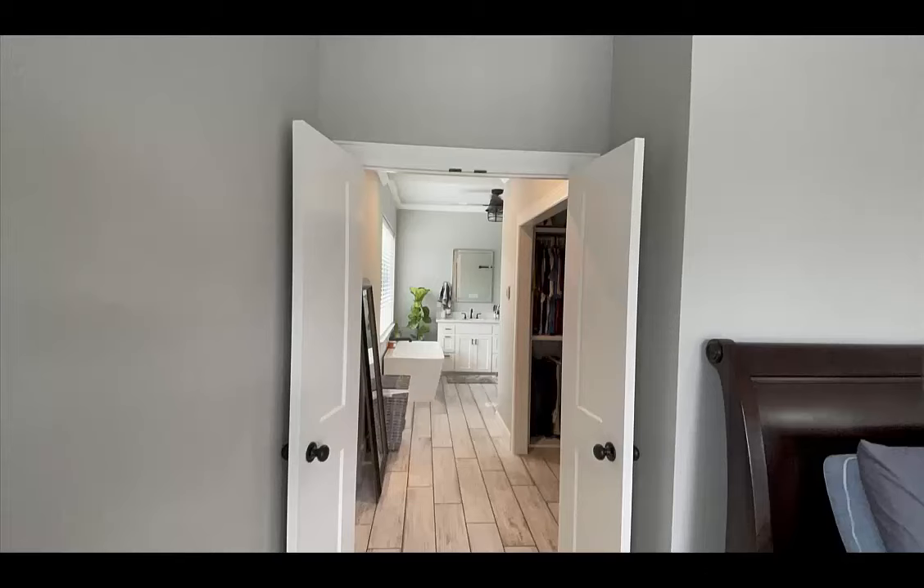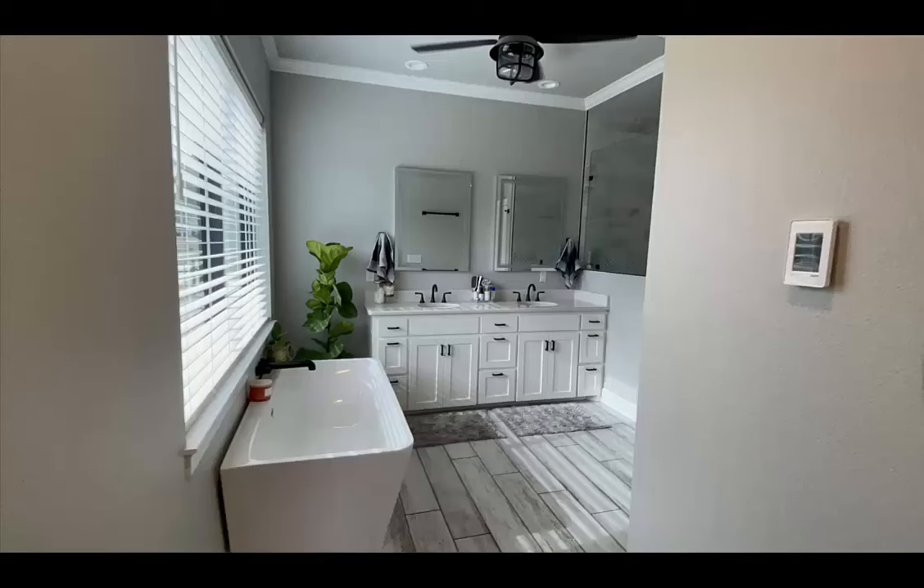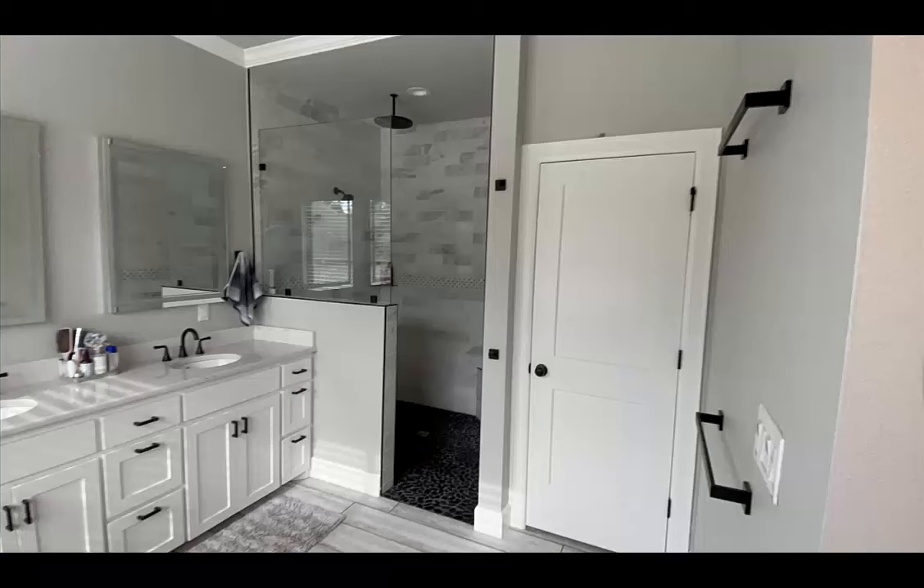Looking into the master bathroom — closet off to the right once again. There's a shower and a water closet.